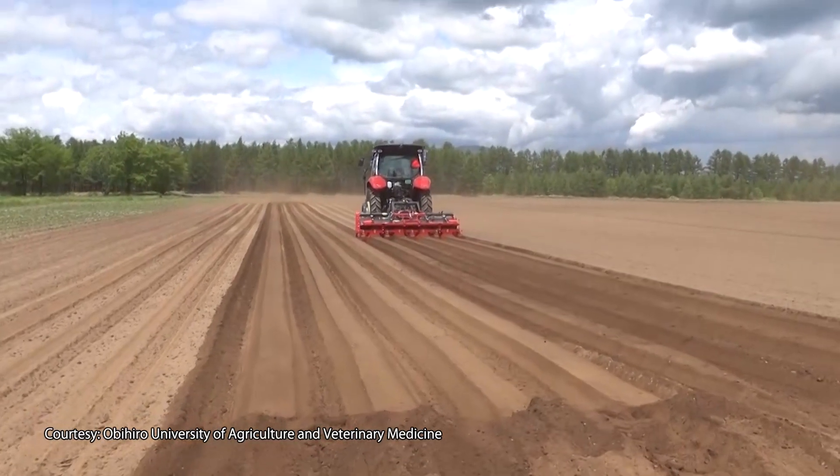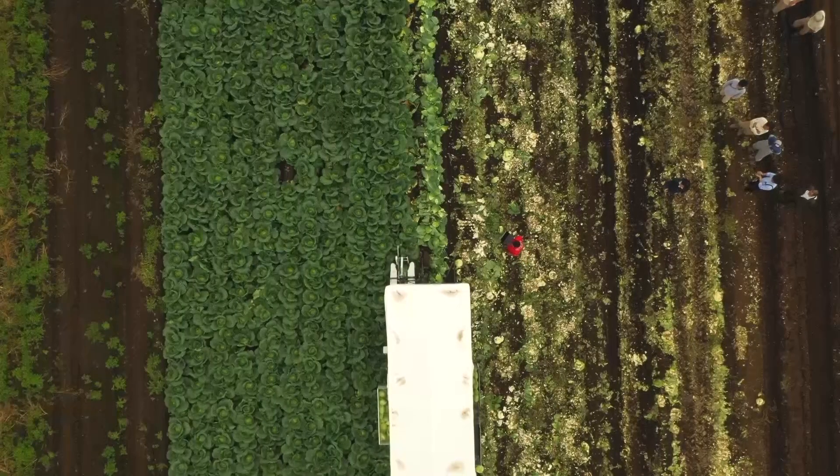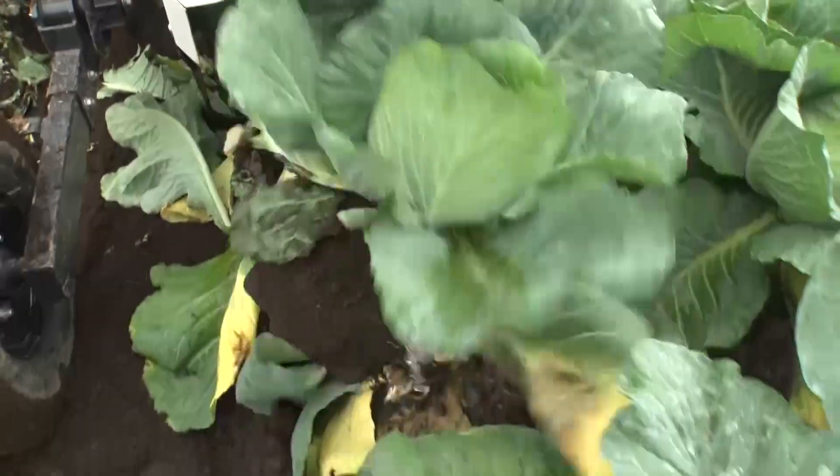What's more, the travel route of the machinery from soil cultivation to planting and harvesting was standardized. By precisely planting the cabbages in the middle of the furrows, they were able to minimize the difficulties in harvesting.